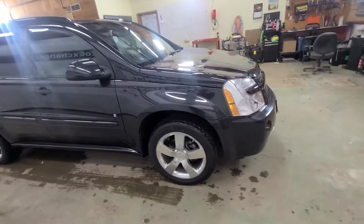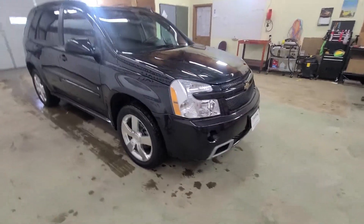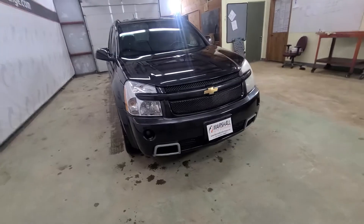This Sport is going to have leather heated seats. It also comes with a remote start, which is a nice feature for a 2008.